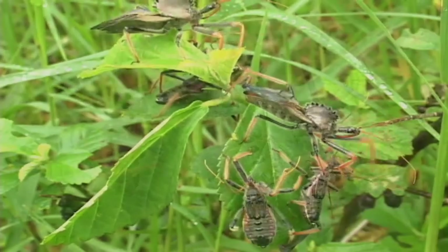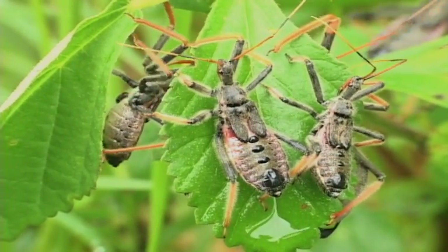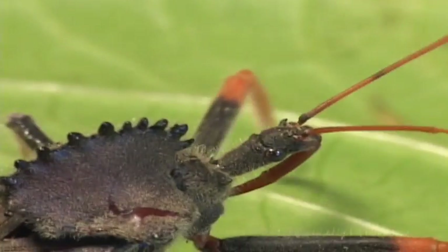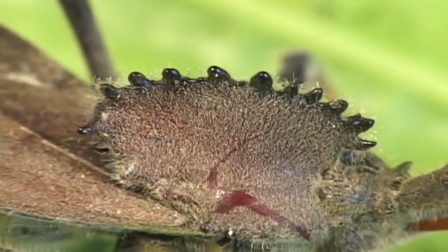The related wheel bug may be more familiar, as it is common in many gardens. The wheel bug gets its name from the outrageous structure on its back, making it look like a Hemipteran Stegosaurus.